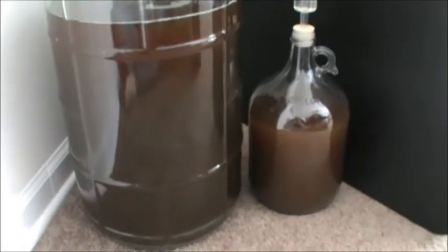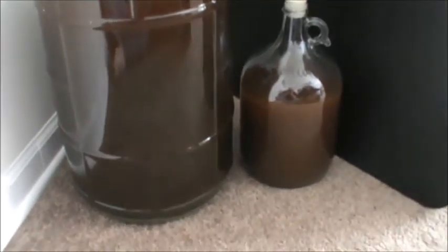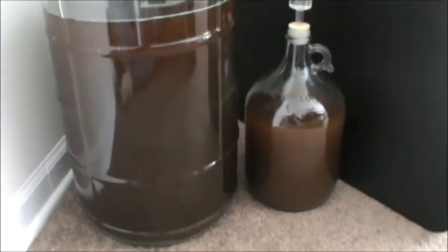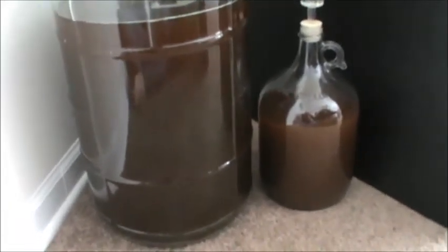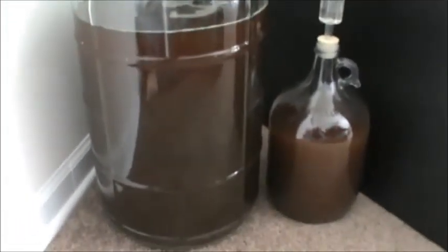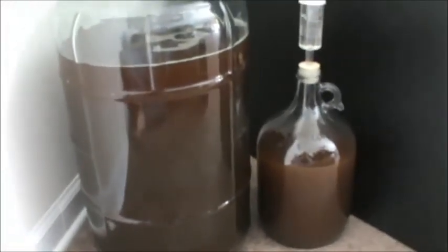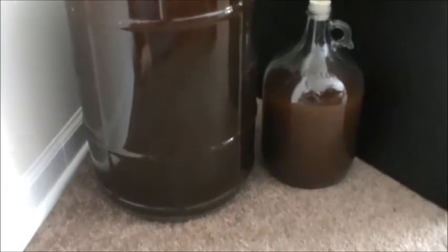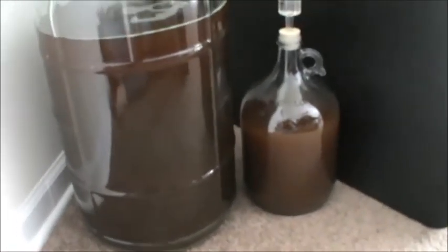We're at about 19 hours after pitching. Granted it's daylight savings so it's probably more like 18 hours because yesterday we had to set our clocks ahead. I hate this time of year — I hate it and I love it because you get an extra amount of sunlight.